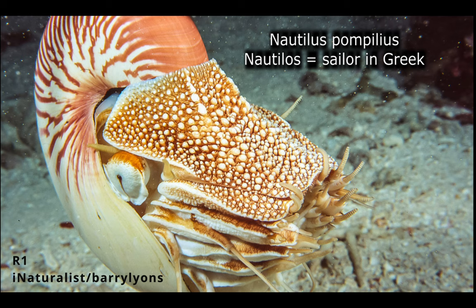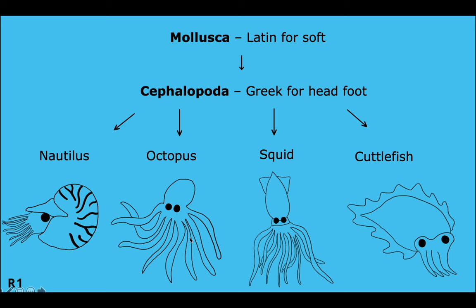They are also called the pearly nautilus or the emperor nautilus. This species' scientific name is Nautilus pompilius, from the ancient Greek word nautilus, meaning sailor.